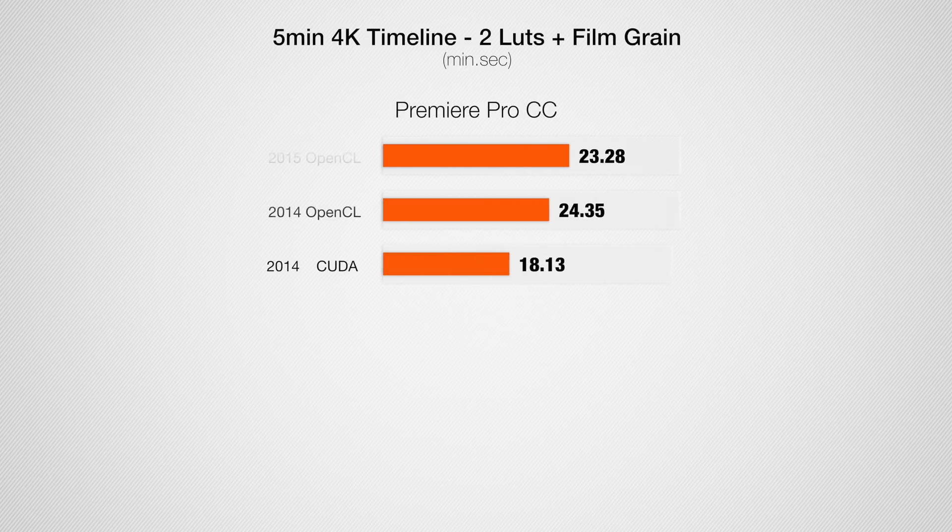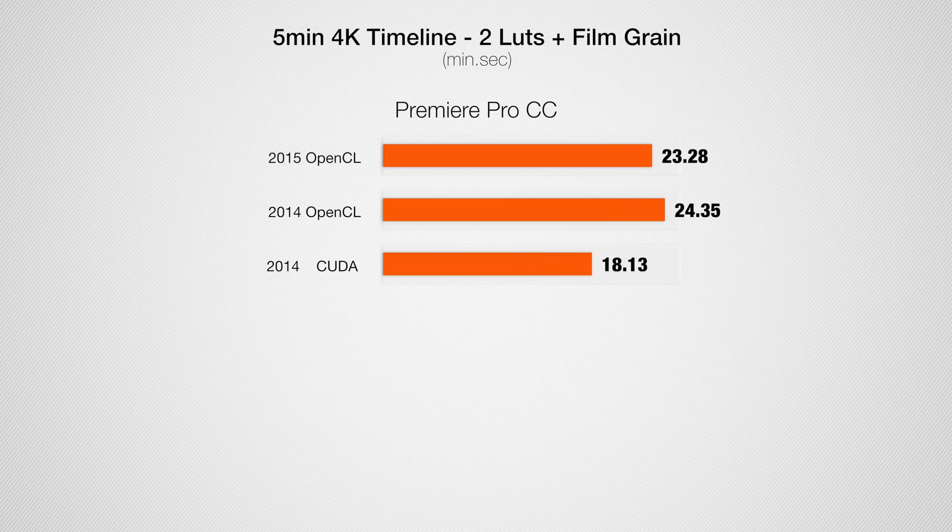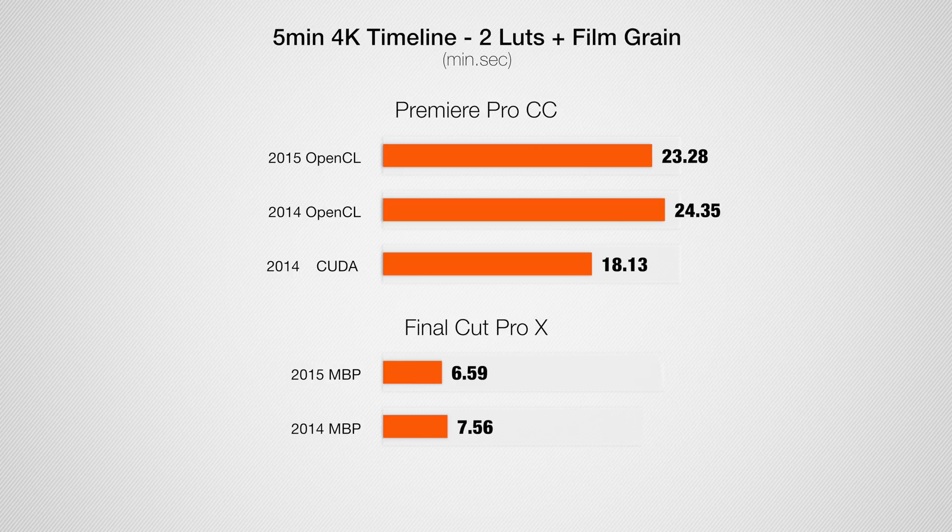Adding two LUTs and film grain, the new 2015 MacBook has a slight edge over the old one in Premiere Pro using OpenCL. Switching the 2014 to CUDA gives it an edge over the new MacBook — once again about a 20% improvement. Looking at Final Cut, the new MacBook is nearly 15% faster.